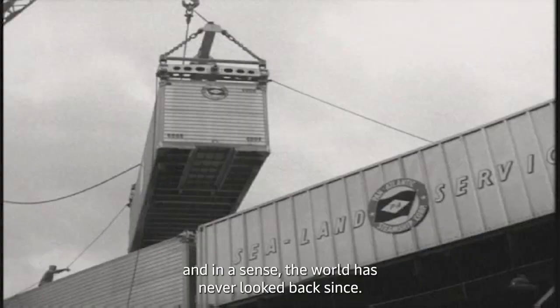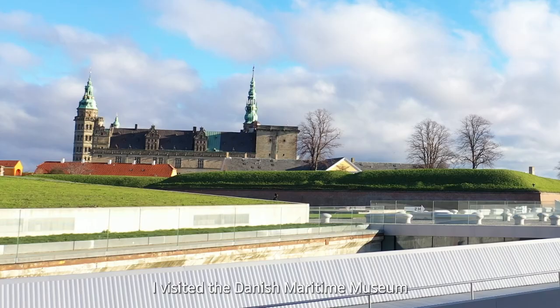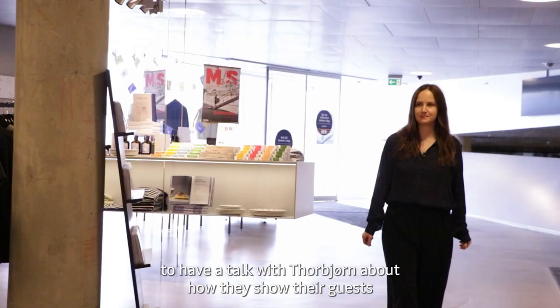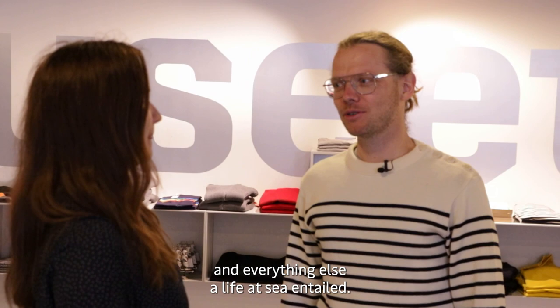The container was introduced in the 1950s and in a sense the world has never looked back since. Today almost everything is shipped in a container, but how did this come to pass and what was it like before? I visited the Danish Maritime Museum, located right next to the historic Kronborg Castle, to talk with Thorbjörn about how they show guests the evolution of maritime trade.